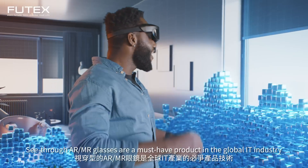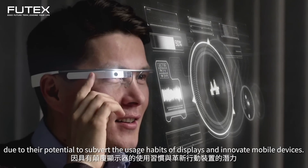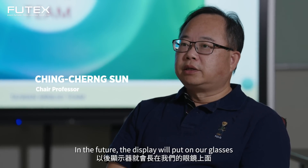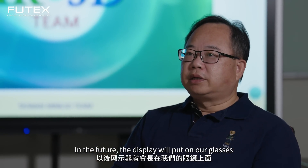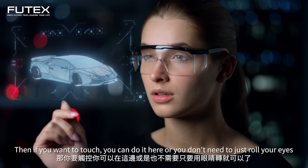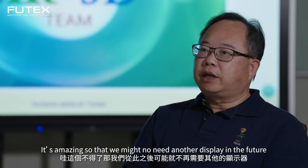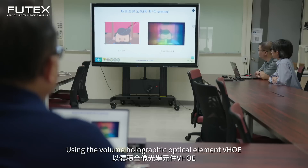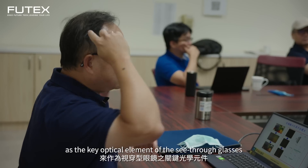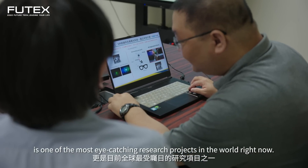See-through AR/MR glasses are a must-have product in the global IT industry, due to their potential to subvert the usage habits of displays and innovative mobile devices. Using the Volume Holographic Optical Element (VHOE) as the key optical element of see-through glasses is one of the most eye-catching research projects in the world right now.